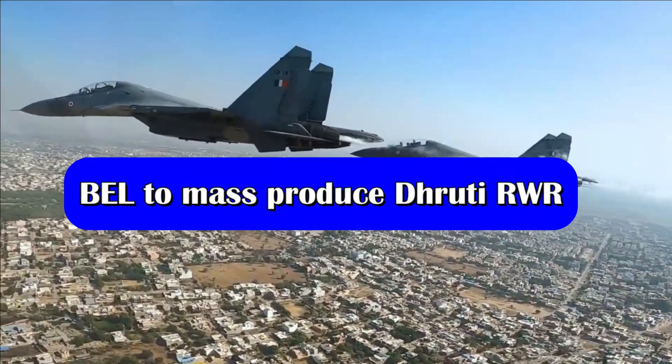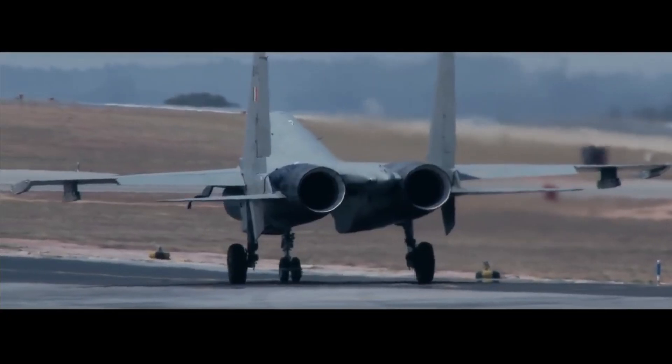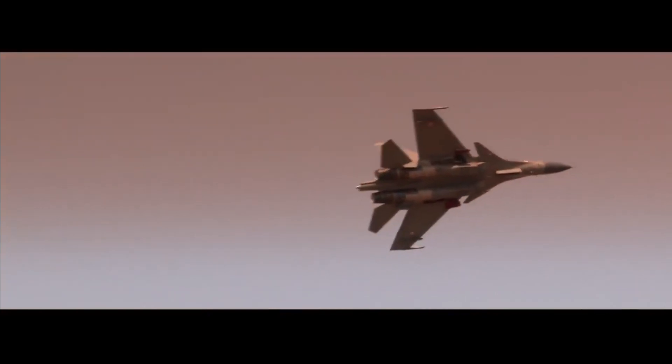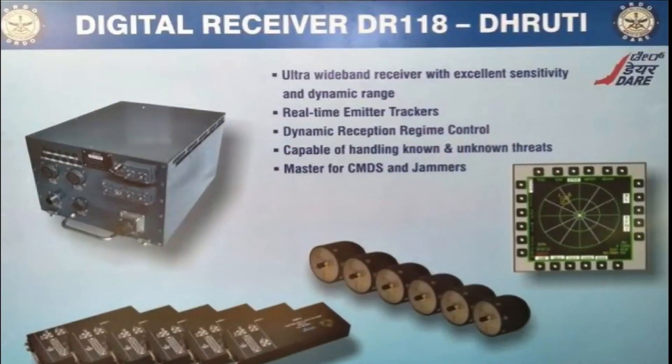As per the latest update, the Navaratna Defense PSU Bharat Electronics Limited had signed a license agreement for transfer of technology with the Combat Aircraft System Development and Integration Centre of DRDO for the transfer of technology of the digital radar warning receiver to the Indian armed forces.